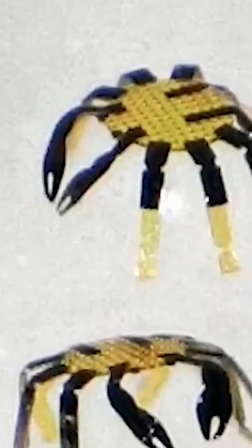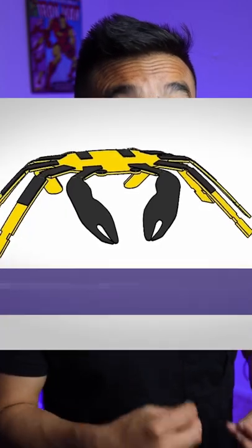Meet the world's smallest remote-controlled robot. How small, you ask? So tiny that it can stand at the edge of a coin, a needle, or a ballpoint pen. With eight legs and two frontal claws, it almost looks like a miniature crab.